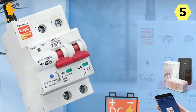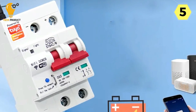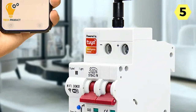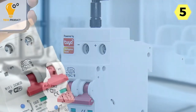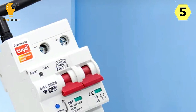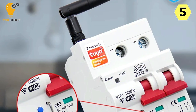Whether you're at home or away, you can effortlessly manage your circuits, ensuring that devices are powered when needed and conserving energy when they're not. The scheduling feature allows you to set precise on/off times for your circuits, making it a breeze to automate your home's electrical systems. Whether it's turning lights on and off, managing appliances, or controlling various devices, this smart circuit breaker empowers you to create a more efficient and energy-conscious household.